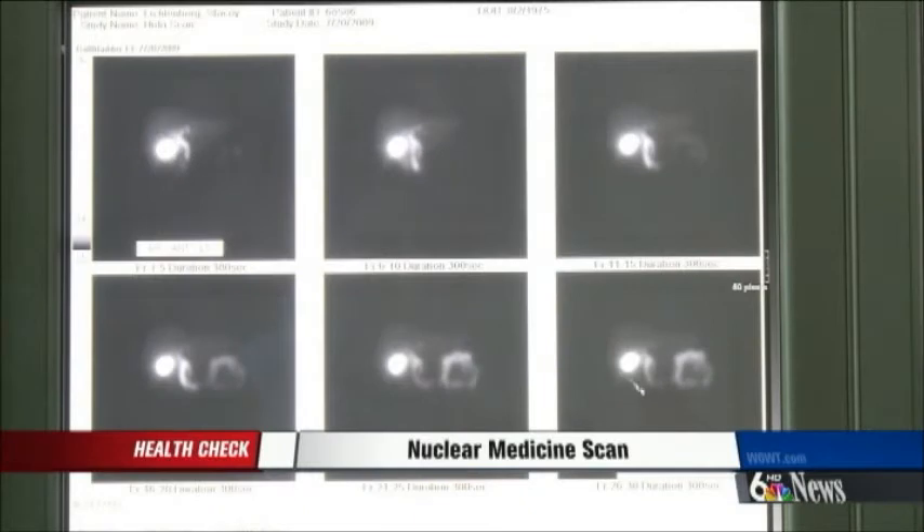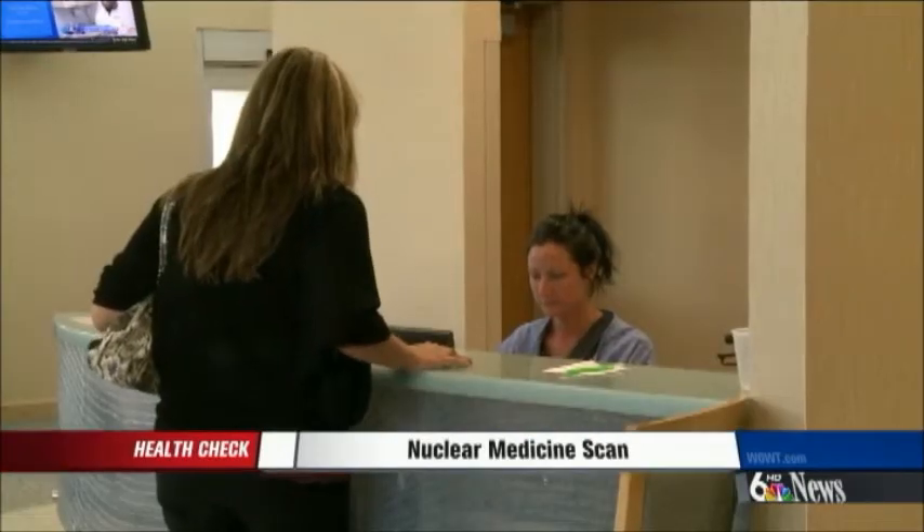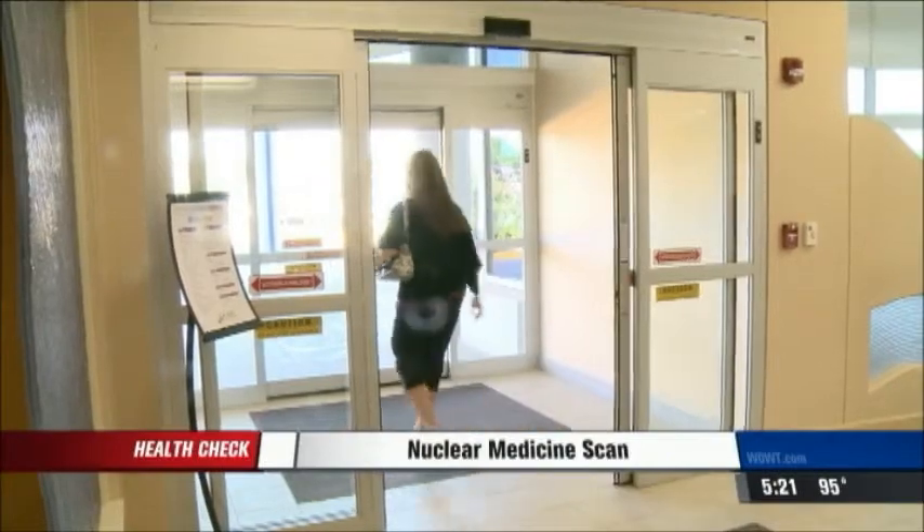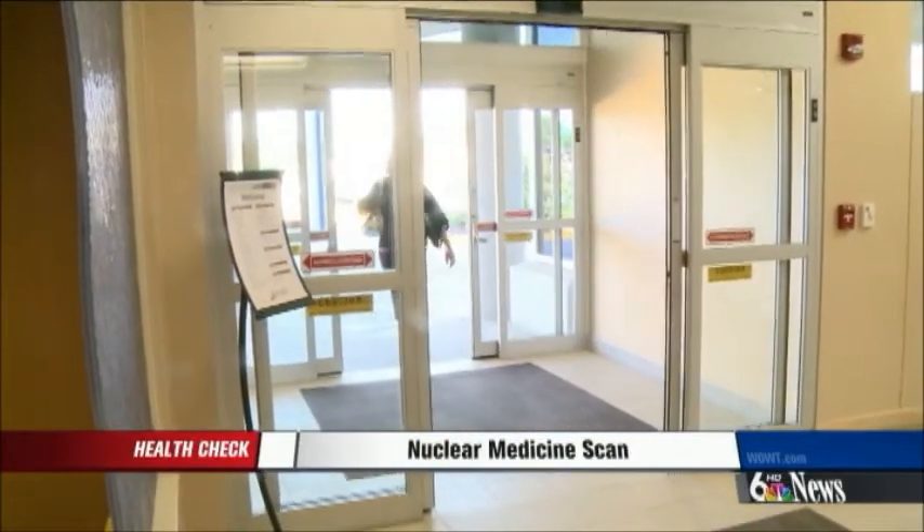The images helped Dr. Cook determine it was Stacey's gallbladder causing her discomfort. She got the results in one day and had it removed. Afterwards, she felt great pretty much instantly. Now Stacey is pain, worry, and hospital free.